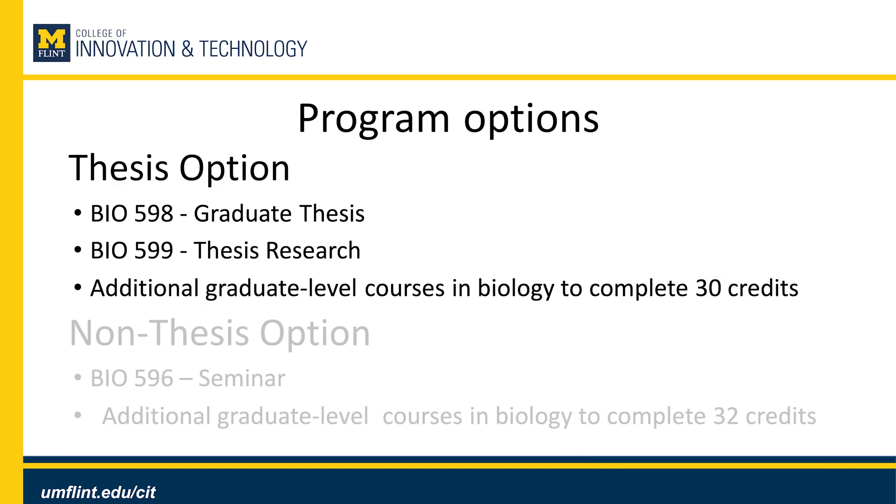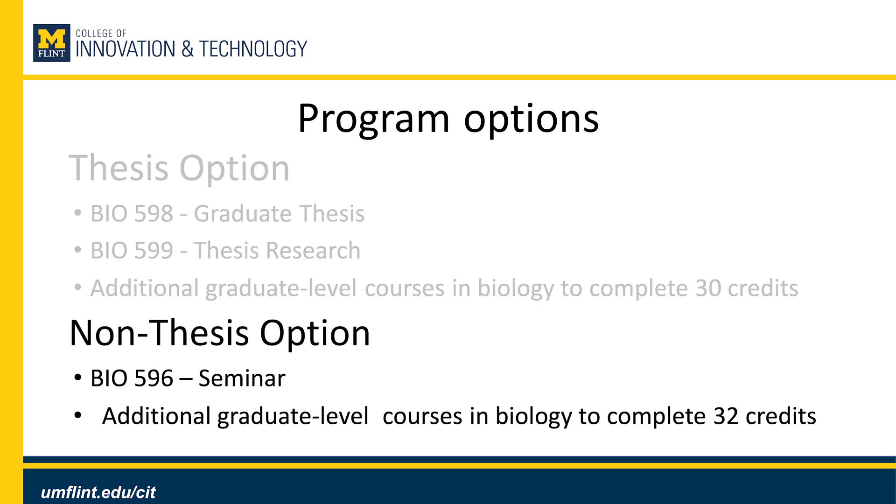Our program has two options. The thesis option is when you work closely with a professor to complete directed research over a few years. This requires courses in a graduate thesis and thesis research and additional graduate level courses in biology to complete 30 credits. Our other option is the non-thesis option, which requires a graduate level seminar course and additional graduate level courses in biology to complete 32 credits.